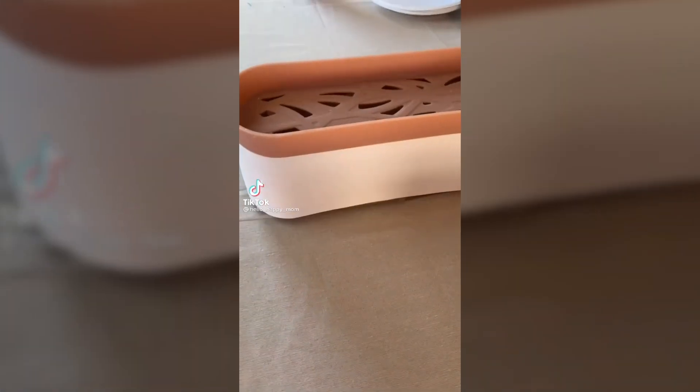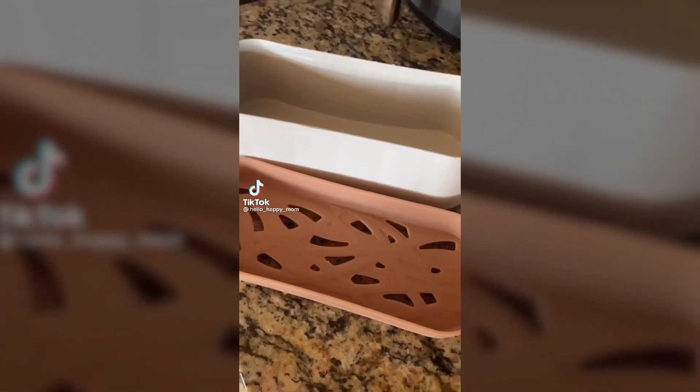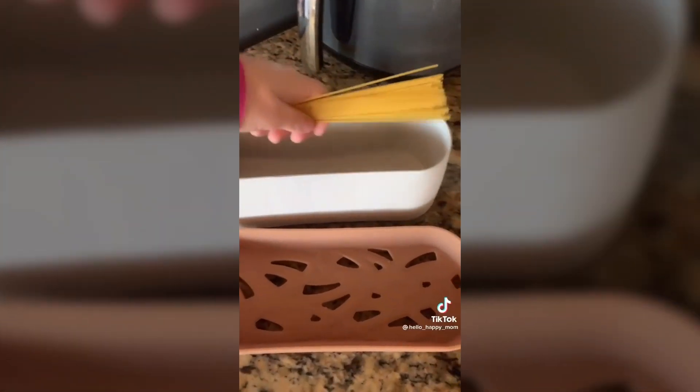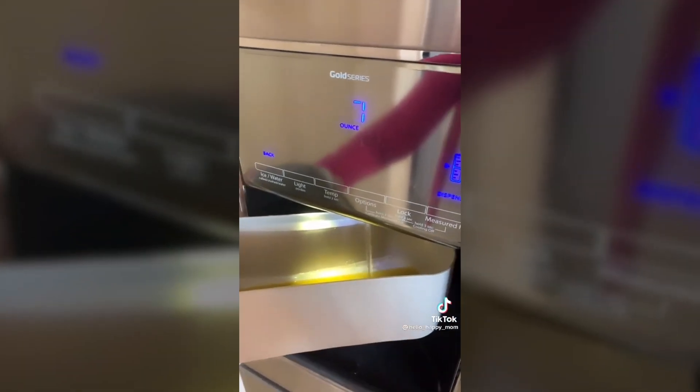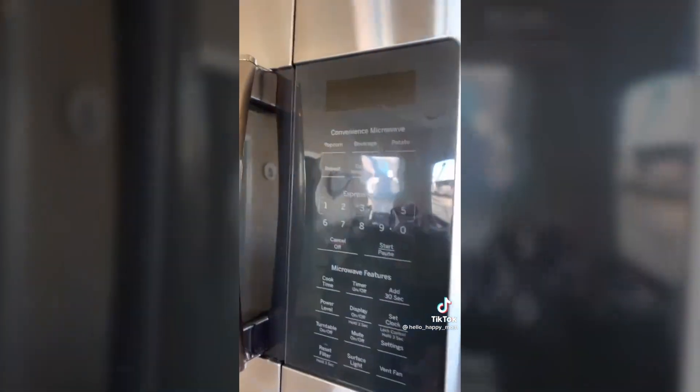Amazon favorites for your kitchen. This is a spaghetti maker, perfect for college kids that may not have a stove, or if you just don't want to get out the pots and pans. Toss your spaghetti in, add 10 ounces of water, pop in the microwave for 12 minutes, use the lid to strain, and voila.